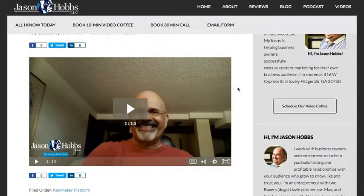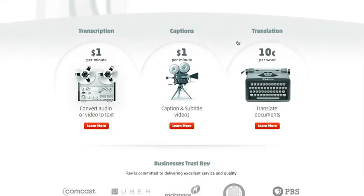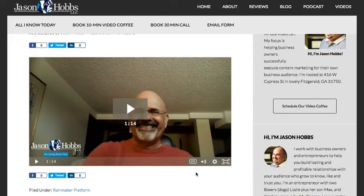I'm using Rev.com — blazing fast on-demand services. Completely 100% caption and subtitle videos. That's what I'm using. So let's show you what I mean. This has closed captioning, so we'll make sure that it's on.